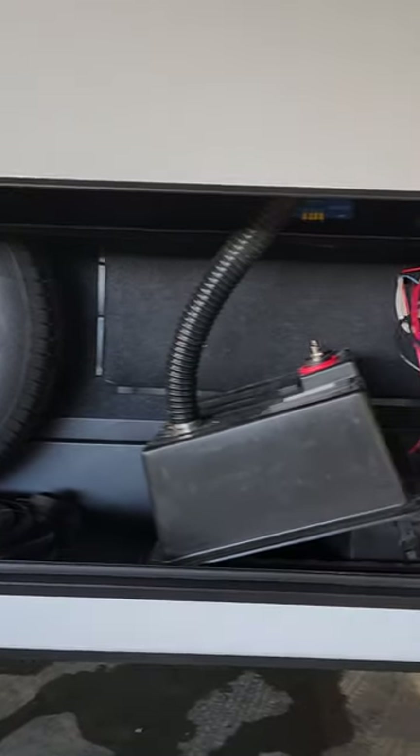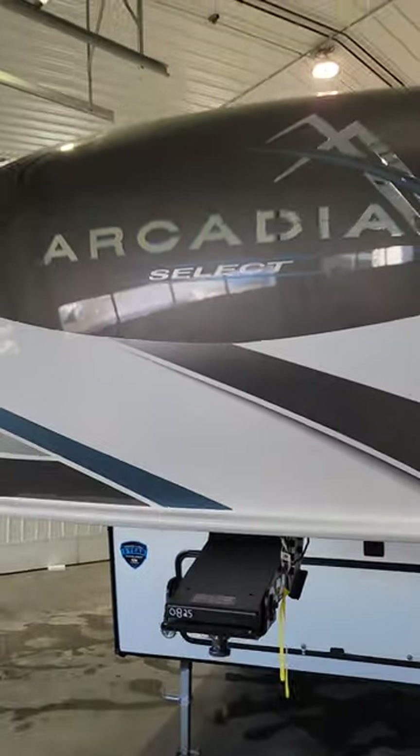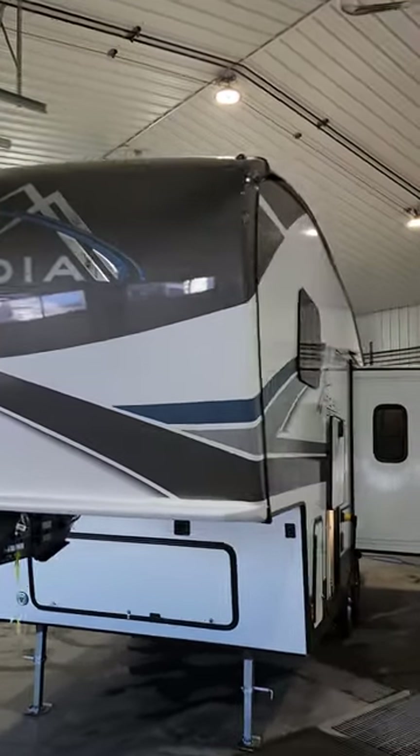Spare tires are on the inside of the front storage, along with the battery box and battery shut off. They planned this out really, really well — they maximize the space in this unit. And look at that front deco package; I love those decals.